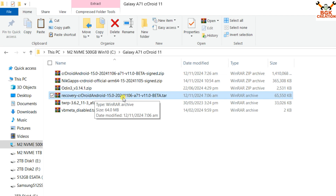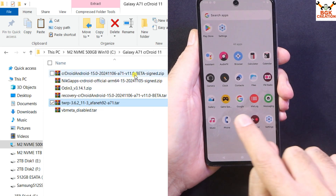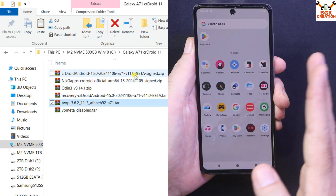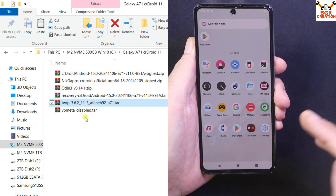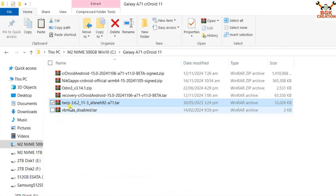I flashed the CrDroid ROM with TWRP on the release dated 6/11/2024 successfully. The official CrDroid recovery may be updated with a newer date, so you can try that later. If you're watching this in the future and TWRP isn't letting the ROM flash, then use the official CrDroid recovery from the official website. But this particular version got flashed with TWRP fine.